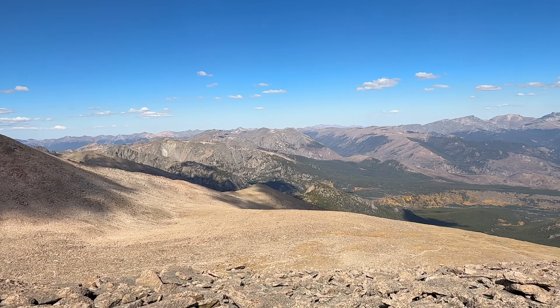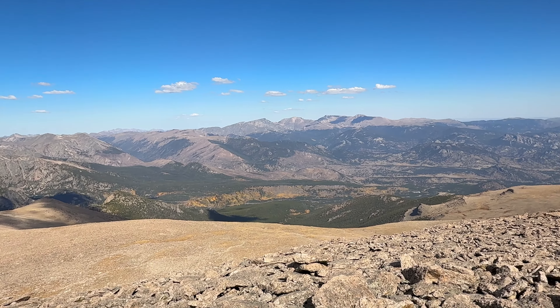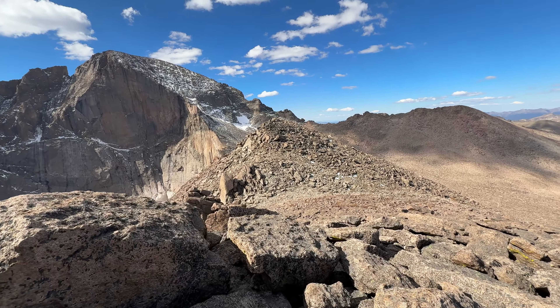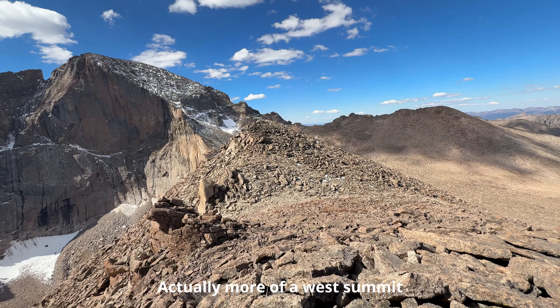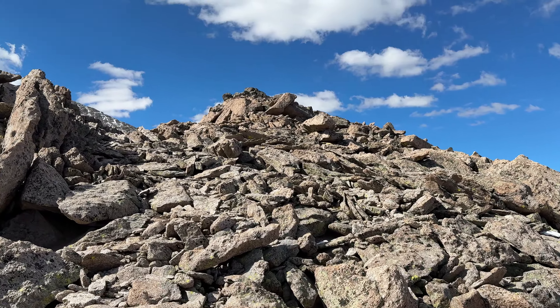If we look down there, we'll see where Bear Lake and Dream Lake are — you can see the leaves are turning. It's just beautiful out. And there's Estes Park. If we look across over here, we have another summit — a south summit. It's a little lower. Making my way from the north summit over to the south summit to see if we have a different view. Just a little more rock scrambling.